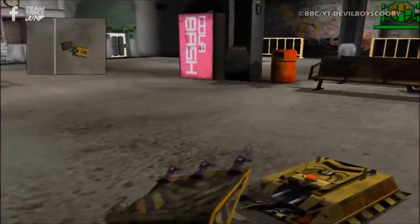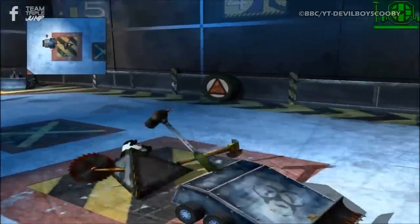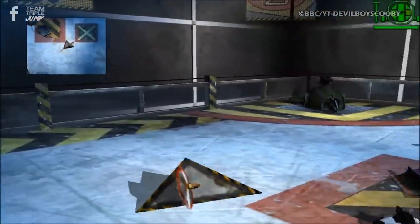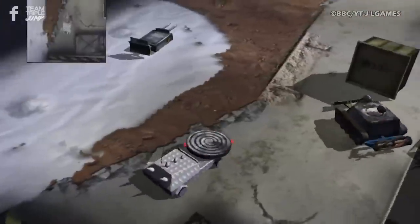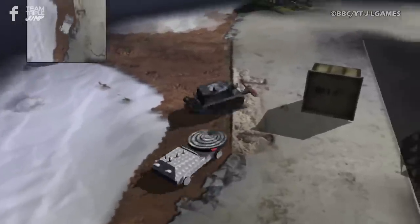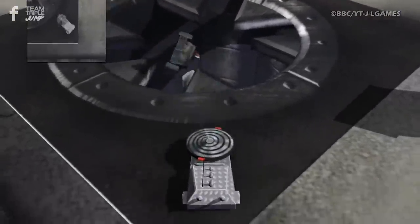2002's Robot Wars Extreme Destruction was the most recent attempt at a Robot Wars game, and was, unfortunately, bereft of highlights. Instead of fast, frenetic fights in deadly arenas with customizable robots, we got a borderline broken experience with hilariously bad physics and clunky controls. Still, at least you could play as the aforementioned HypnoDisc. Look at that dangerous, mesmerizing chunk of metal. I wonder if it's still out there somewhere, destroying things.